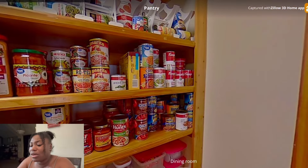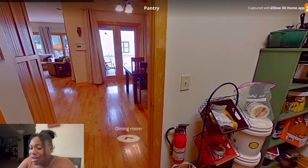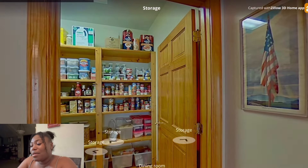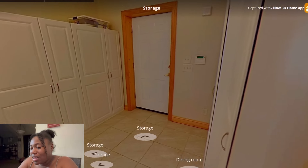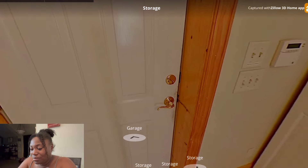Here goes a pantry — see how big this pantry is? That pantry is giving way more than what I've got. And literally all the little cans in there — that's the same stuff I have. We eat the same things!